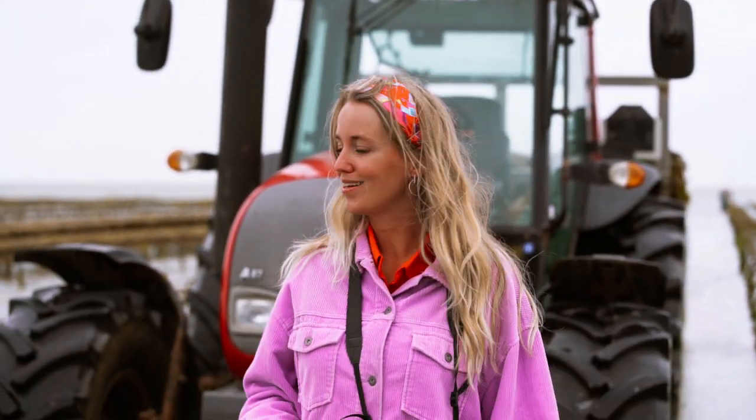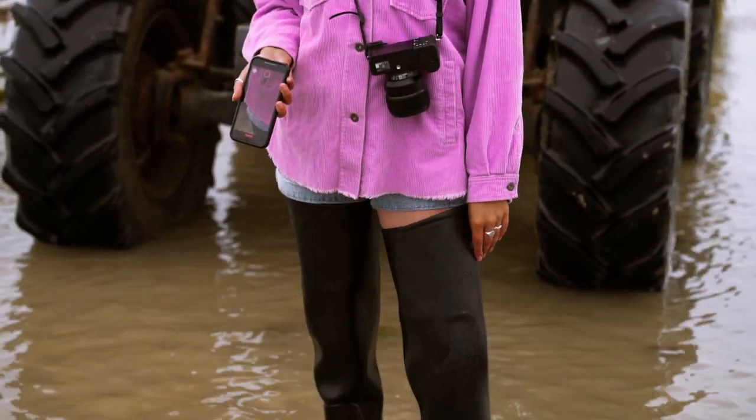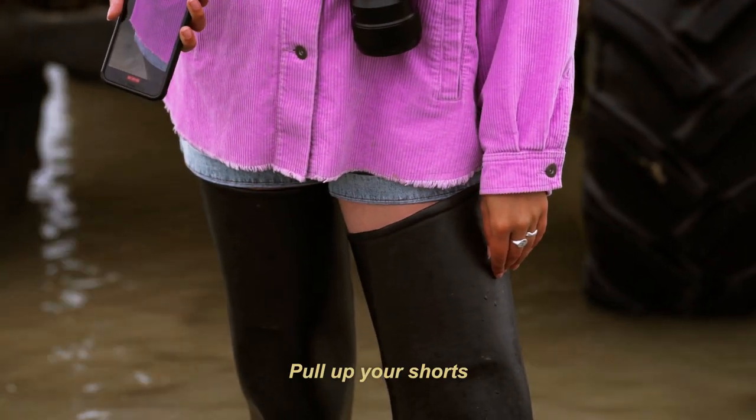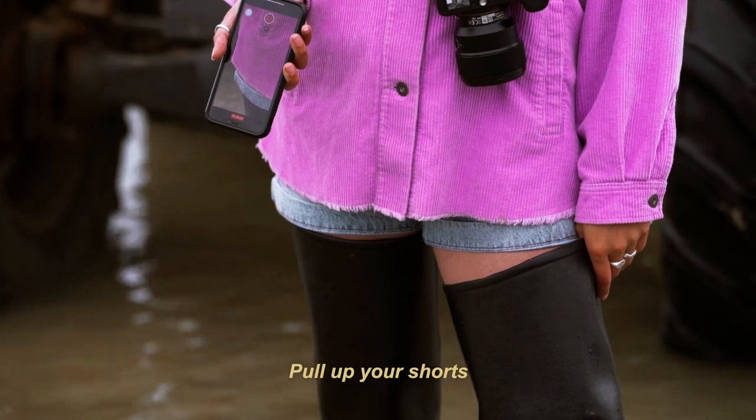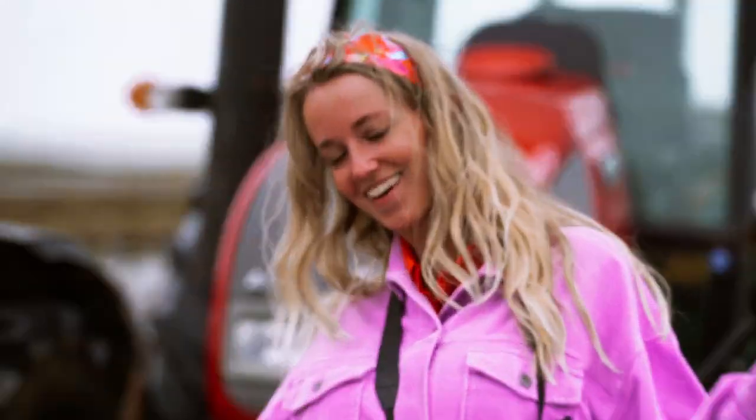This is our last morning on the island and we can't leave without seeing an oyster farm. And what do you think about my boots? These are the pants — wow, oh my god!